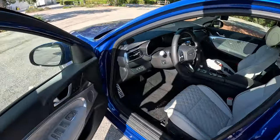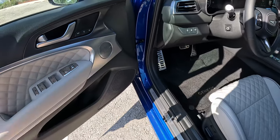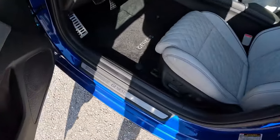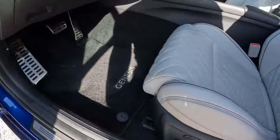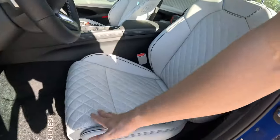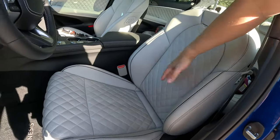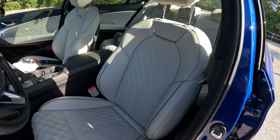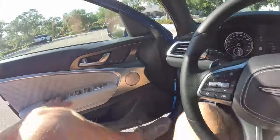Getting into the front seat, there are memory seats and the Lexicon sound system. Great materials throughout, auto-folding mirrors, aluminum pedals, and a Genesis scuff plate. The seats are beautiful with adaptive bolsters that tighten up in sport mode and a thigh extension for taller people. These seats are absolutely fantastic.